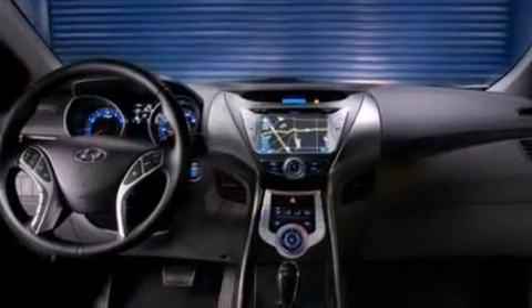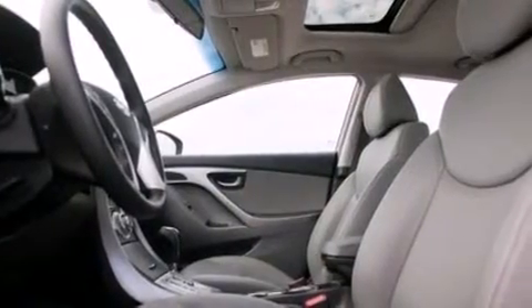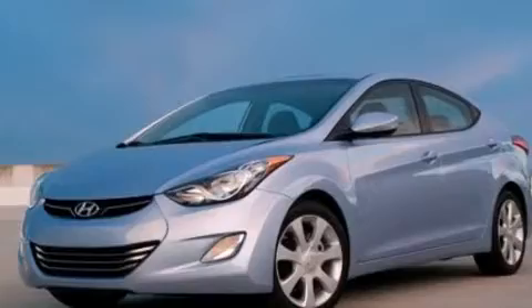Features include a low tire pressure indicator, traction control and stability control systems, cruise control, side curtain airbags, full power accessories, a rear window defroster, tinted glass, an anti-lock braking system, and air conditioning.